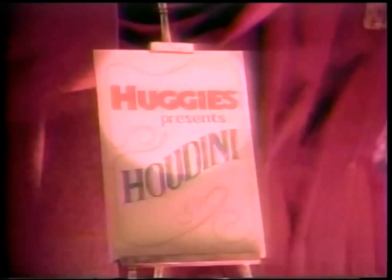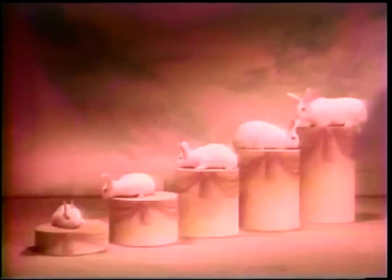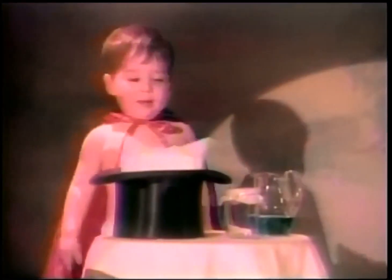Huggies presents Houdini. Poor little Houdini — his leaky diaper stopped the show. Lucky for him, Huggies Baby Steps made an appearance with five steps tailored to help stop leaks. Huggies is the only diaper with both leakage control shields here.